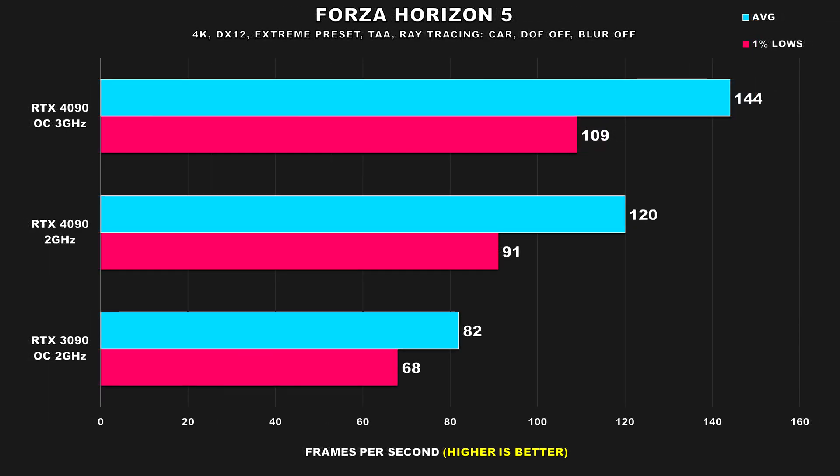Forza Horizon 5 showed excellent performance from the RTX 4090, even with basically everything maxed out besides a few post-processing effects turned off. Once we drop the GPU's frequency down to 2GHz, it still manages to attain excellent performance — the gap for average FPS is 46% compared to the previous gen flagship GPU, and it's also 34% faster for the 1% lows.